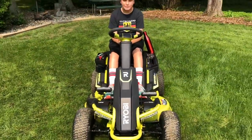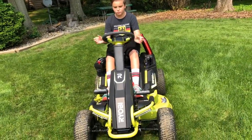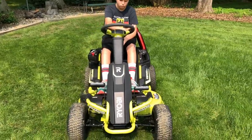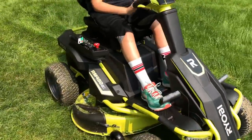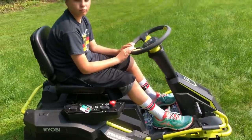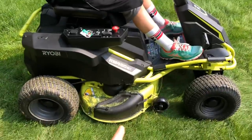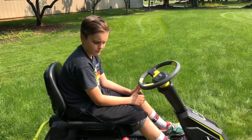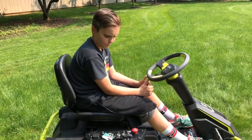They had a Memorial Day sale and the 100 amp mower was cheaper than the 75, so it was $2,500. It seems like a lot of money, but they ship it to you for free and send it in a big crate. All you have to do is basically put on the steering wheel, put on the seat, and put the little mulching plug in. We also got the whole bagging system for the leaves.